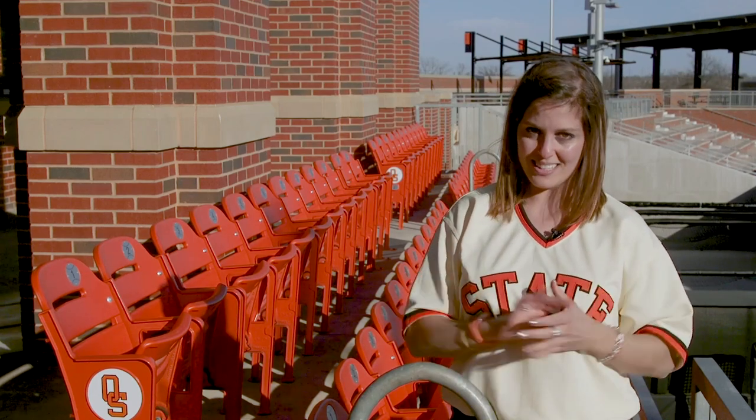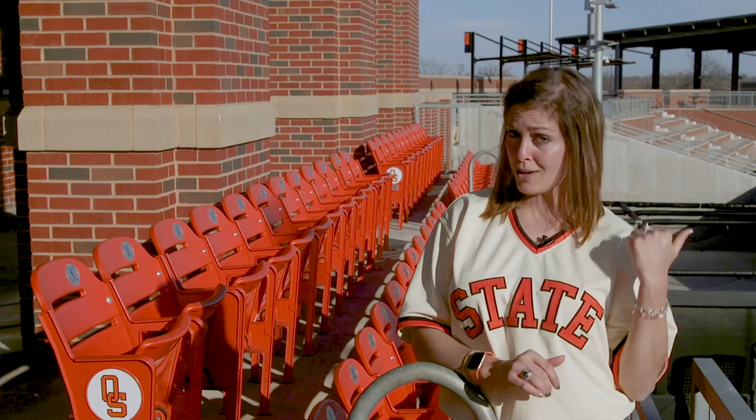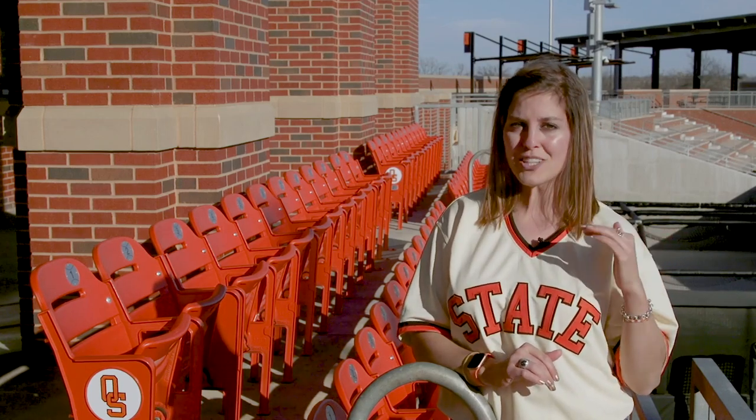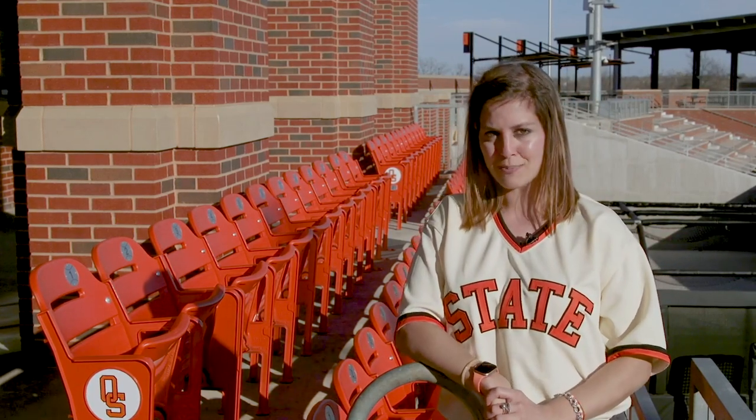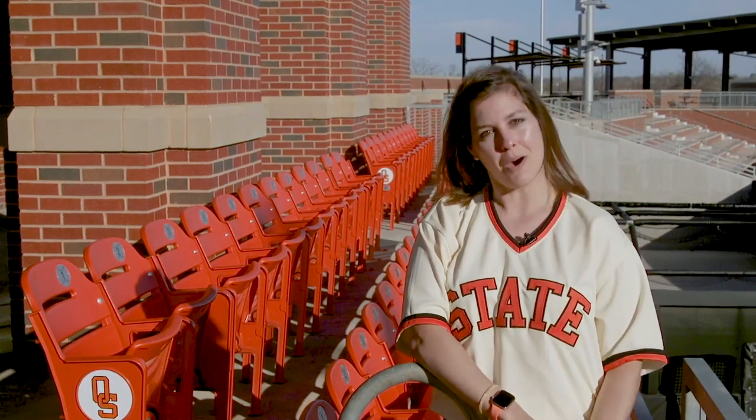As Coach Holder said, we cannot wait to get fans inside. We know you will absolutely love it. They say baseball is America's pastime, and while what's happening on the diamond is important, going to a game is really about the family experience. And O'Brate Stadium has a lot to offer. I met up with Peyton Phillips from OSU Athletics to check out not just the best seats in the house, but to see what other fun can be had in the ballpark.